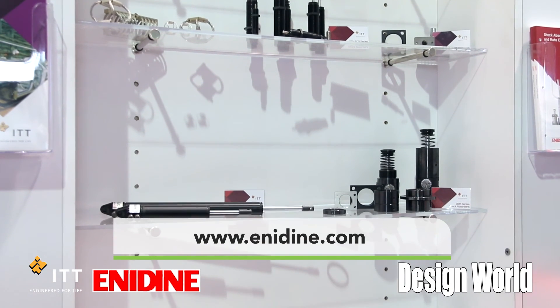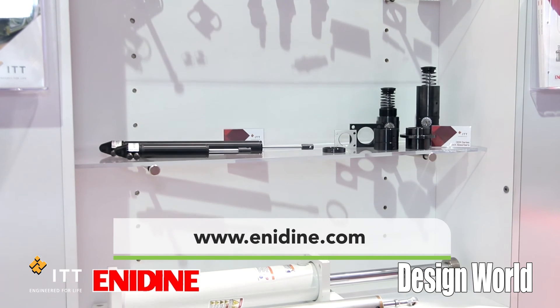If you'd like more information on this new educational tool, visit our website at Enodyte.com. Thank you for watching.